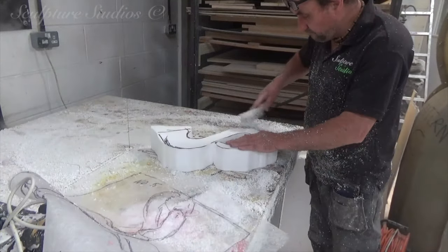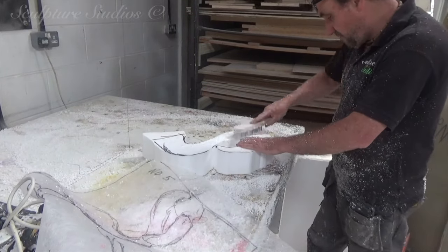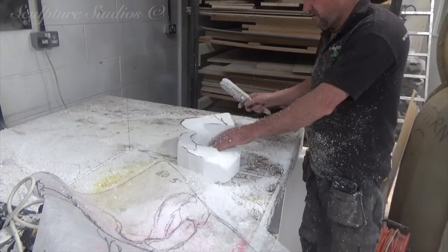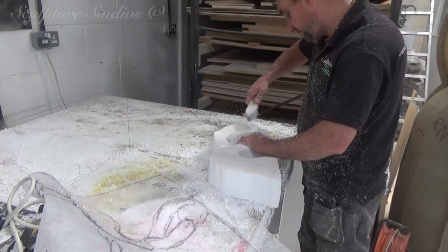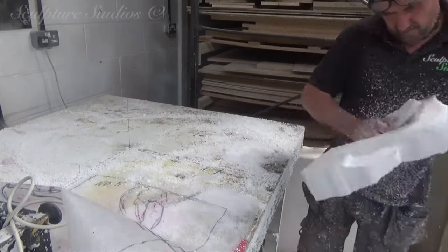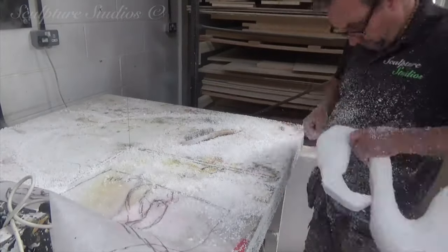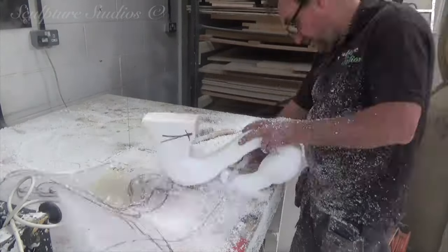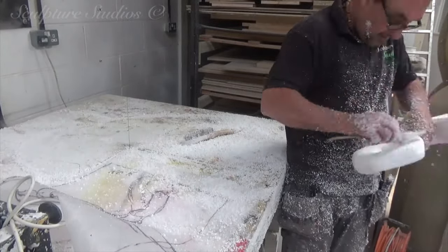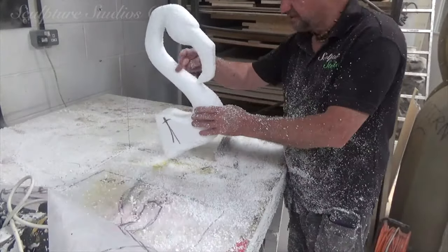Starting off in the usual way that we work — blocking out on the hot wire table and going ahead with wire brushes to start carving the forms. With wings and slender necks being made from polystyrene, naturally we need this steelwork inside. But remember that these sculptures are also going outside. We've been told they may be hitting close to 50 miles an hour on the road at some point. They're going to be out in the elements — the wind and the rain — and used for a few weeks at a time, so this needs to be strong enough for the job.